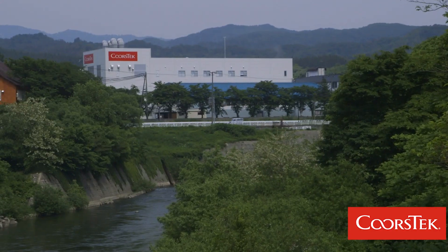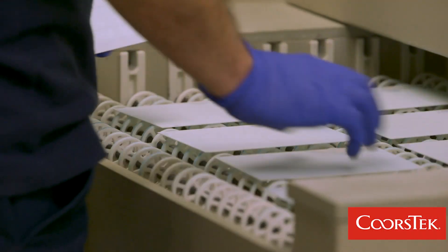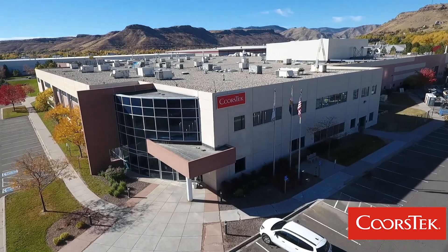We're doing something special here at Corstec. Corstec is a global leader in engineered ceramics. We're experts in material science around ceramics and we're experts in producing those ceramics through the manufacturing floor.